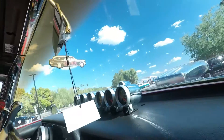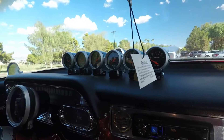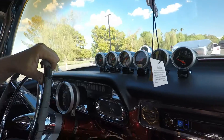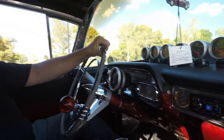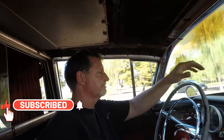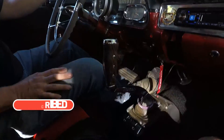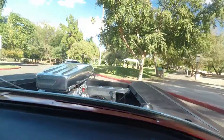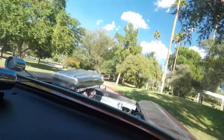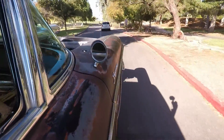Alright, we're going for a ride in this crazy hearse — look at this thing. We're going for a ride here.